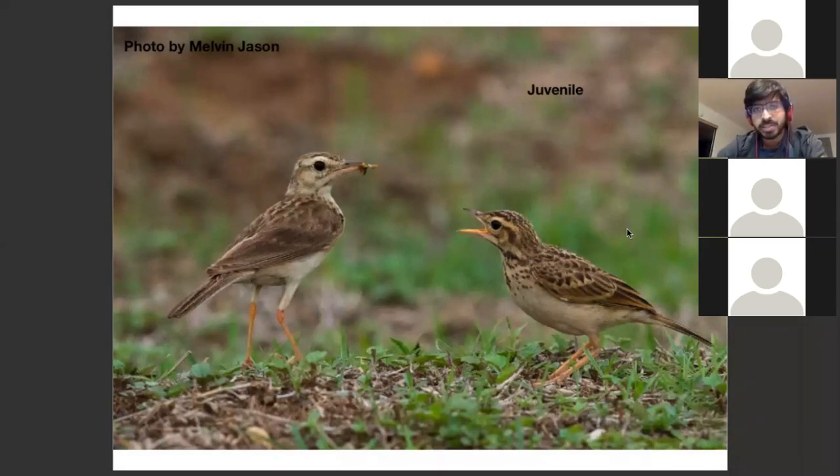There's an adult here and a juvenile here. The juvenile, as you'll notice, tends to have a lot of scales all over the body. These scalations are feathers which have black dots in the middle and are fringed by buffy edges. It creates this impression of scales all across from the crown down through the mantle to the back. This is a feature of almost all juvenile pipettes and even juvenile larks.